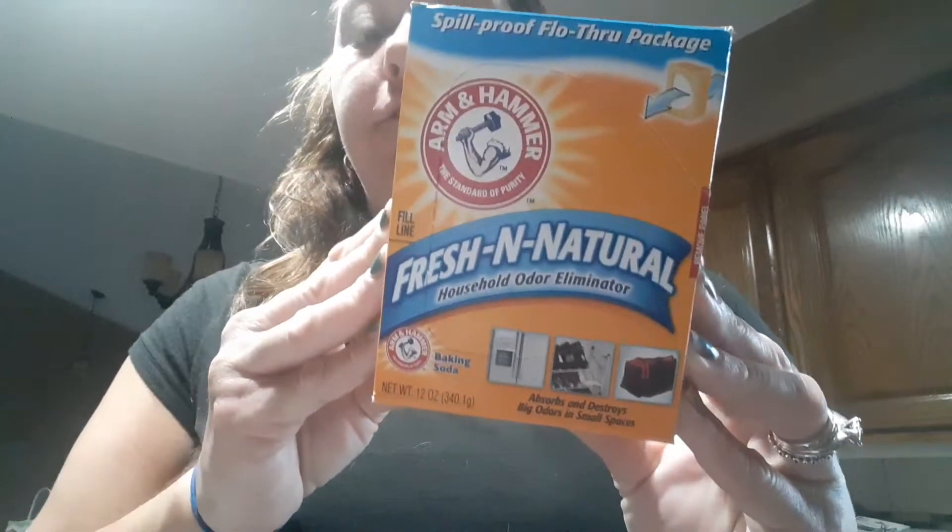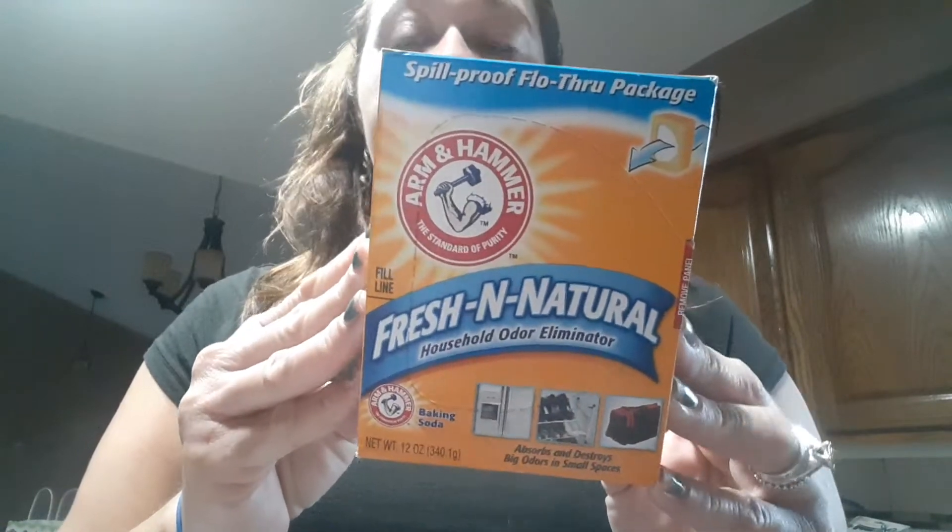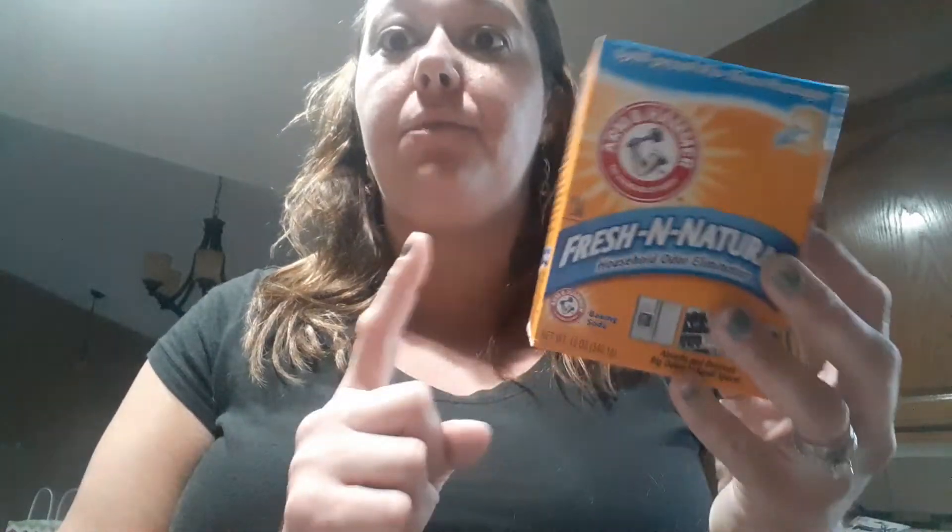I purchased two of these Fresh and Natural Arm and Hammer. I put one of these in River's kitty litter. I only change it once a week and the litter box is in the garage and it never smells, so that's awesome.